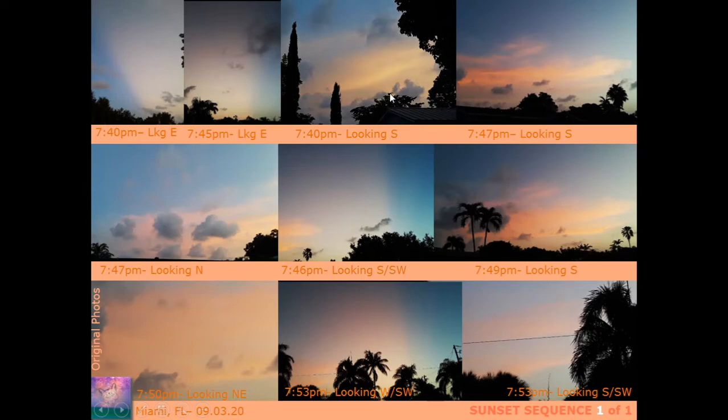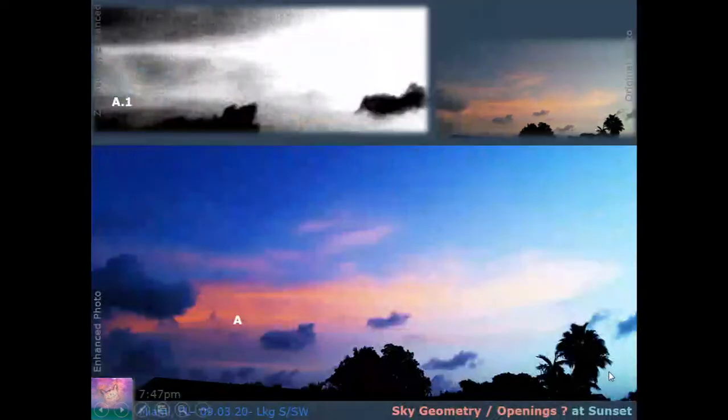Here we're looking at the south, noticing some warmer colors or some type of maybe object back there, then turning reds and pinks with these beams. I've taken one of those photos and I'm calling this one Sky Geometry Openings, question mark, at sunset. If you look at this band over here, you start to see some structure — regular openings that seem to be similar in shape, kind of trapezoidal. I ran some enhancements; the original is in the upper right. A.1 is another zoom-in to see if we could pull out anything better.